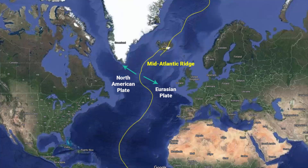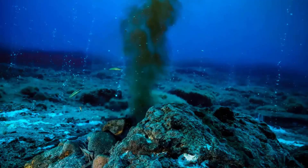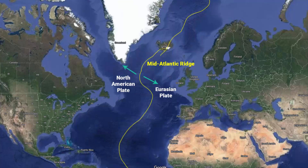The Mid-Atlantic Ridge separates the North American Plate from the Eurasian Plate. These plates are spreading apart at a rate of about 2.5 cm per year, creating new oceanic crust and widening the Atlantic Ocean. There are many volcanoes under the ocean around Iceland, and these underwater volcanoes are part of the Mid-Atlantic Ridge.